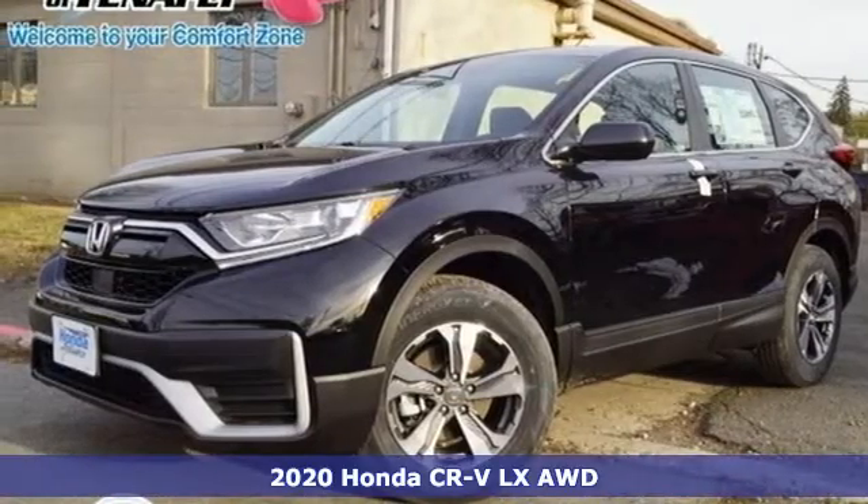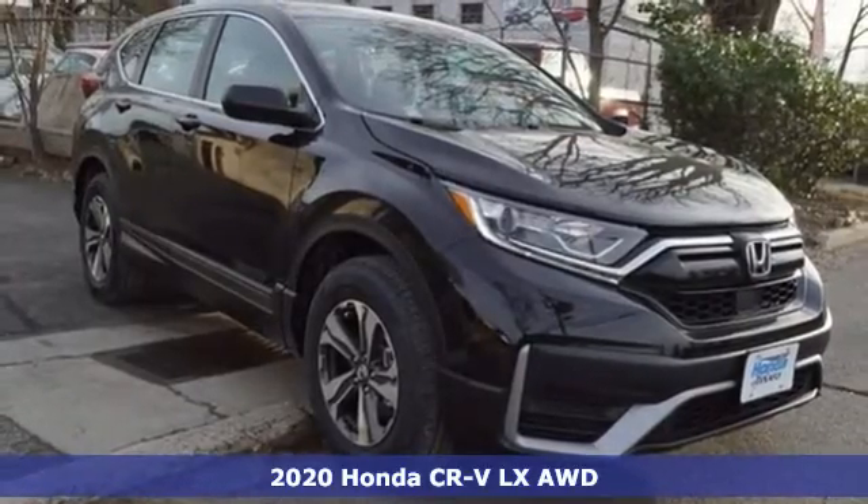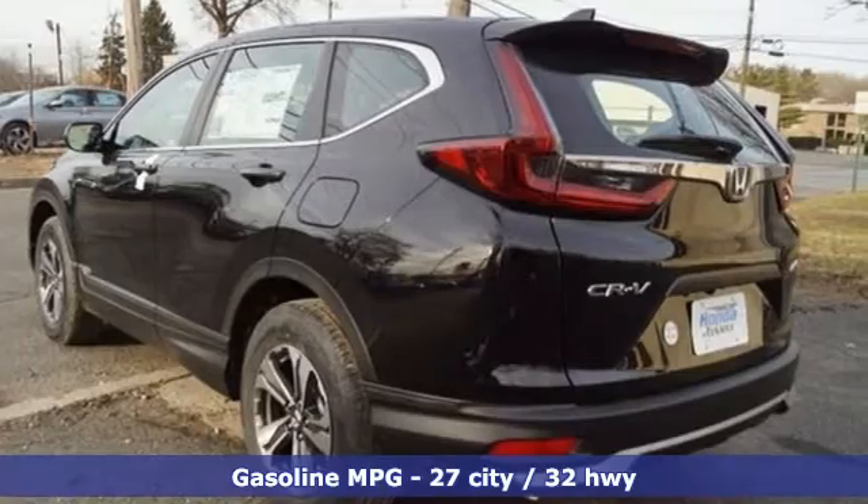Here's the new 2020 Honda CR-V. Capability without compromise isn't a dream, it's a CR-V. It boasts an impressive list of features like these.